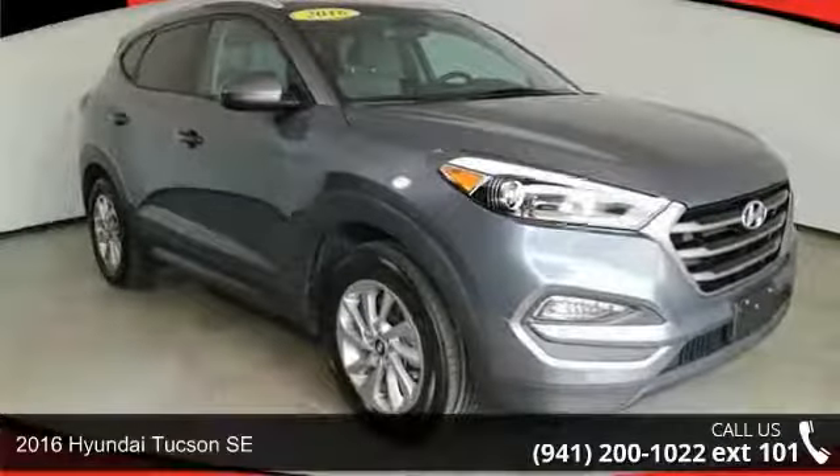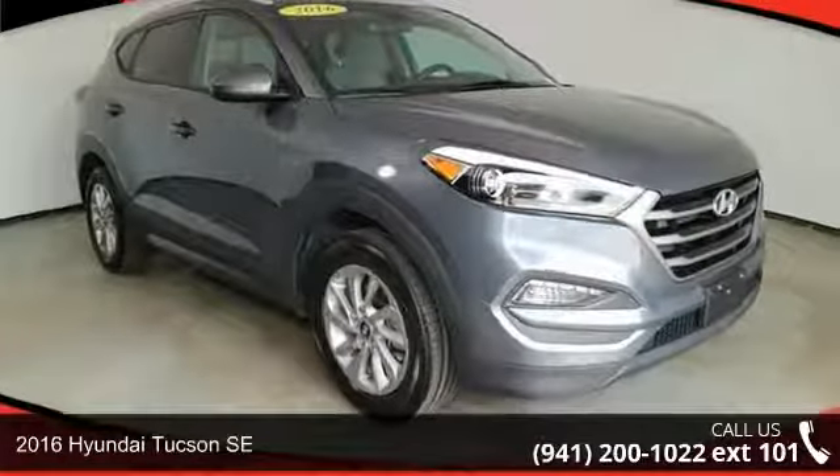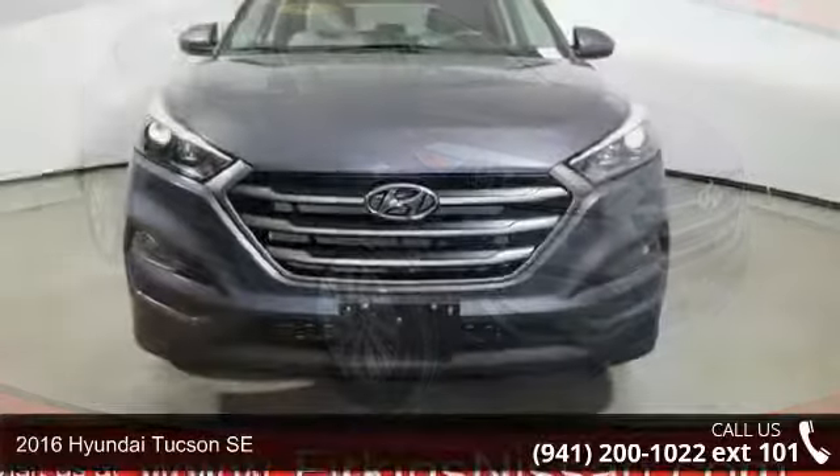Step into the 2016 Hyundai Tucson SE. This may be the set of wheels you've been looking for.